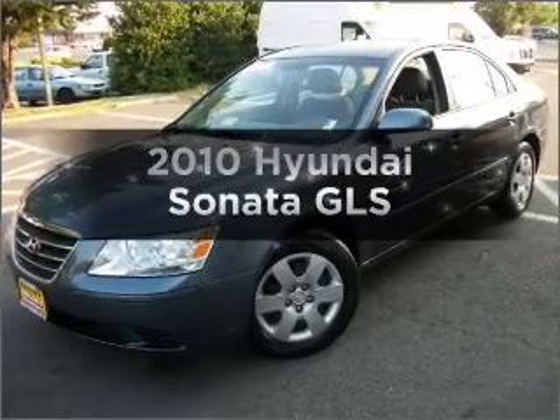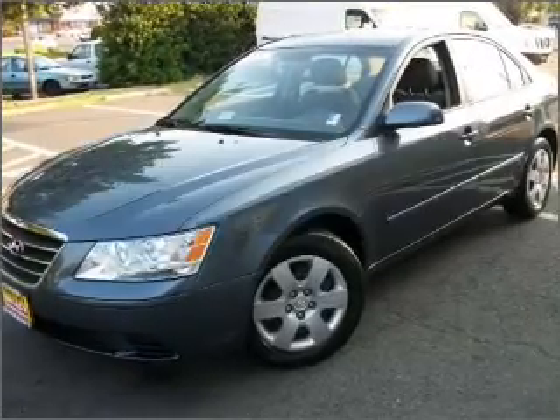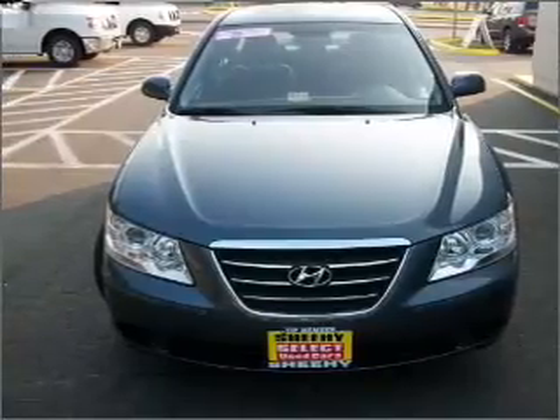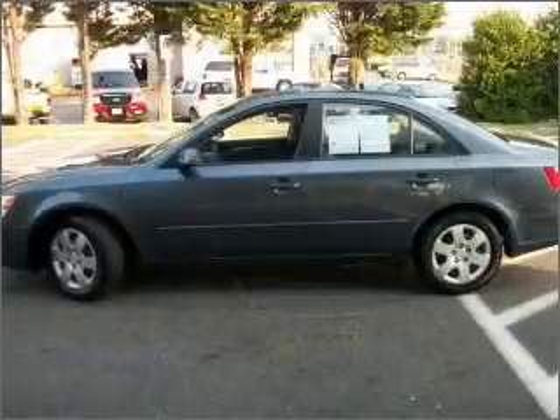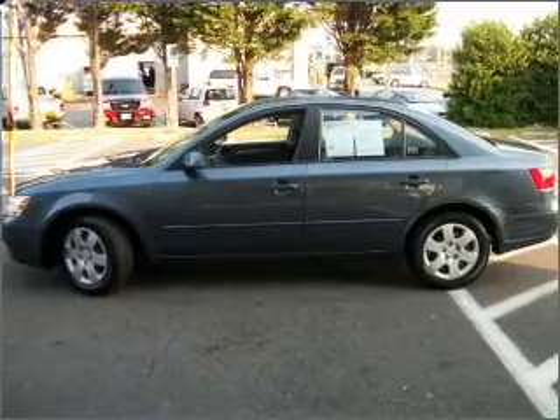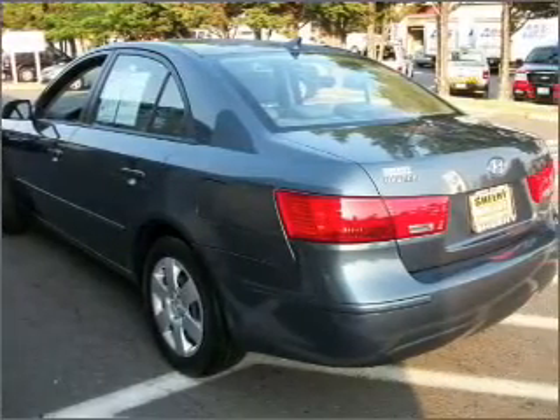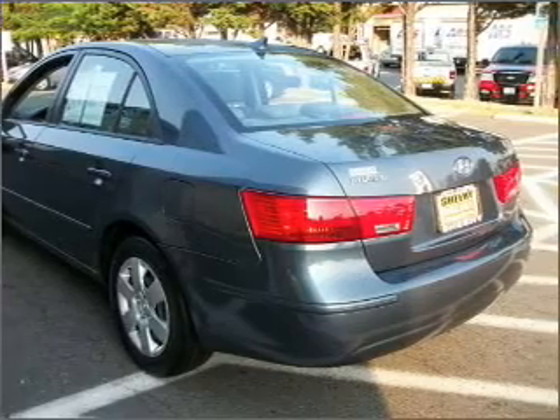Check out this 2010 Hyundai Sonata. If you're looking for an automobile with great attributes, look no further. With an efficient four-cylinder engine that responds smoothly to its five-speed automatic transmission, premium wheels give a more luxurious look. You will appreciate the safety feature of anti-lock brakes.